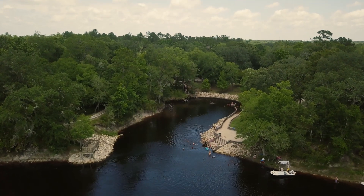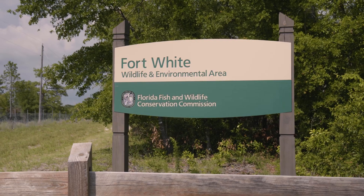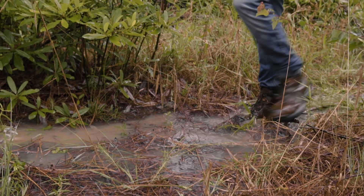This is Little River Spring. We're in the Munson Sand Hills, Apalachicola National Forest. Downtown Tallahassee, Florida. Fort White Wildlife and Environmental Area. I'm in a habitat known as a seepage bog.